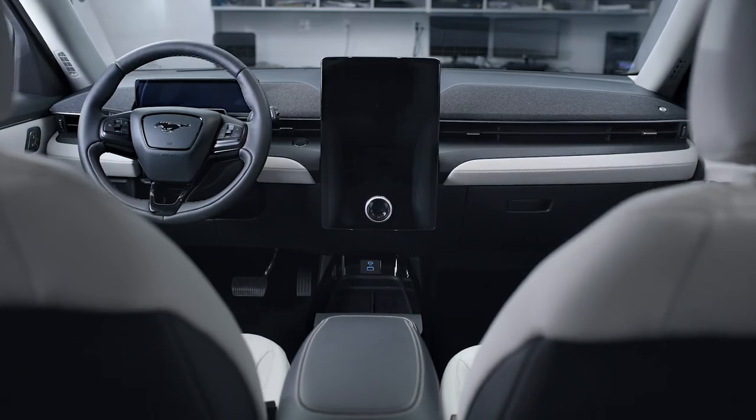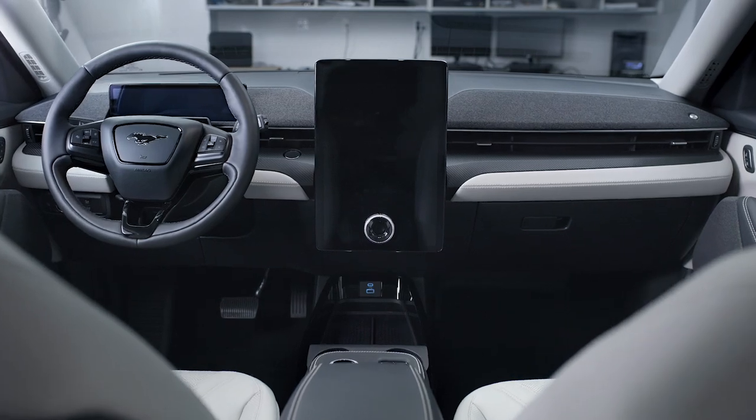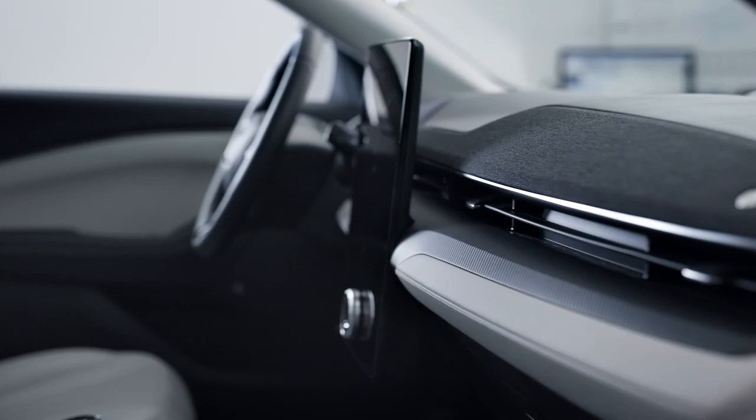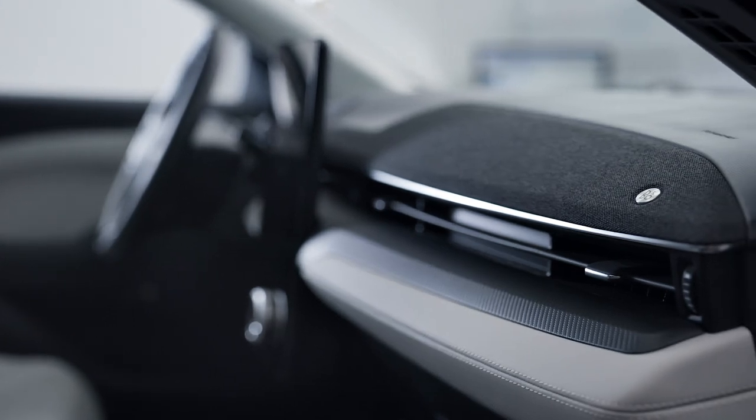With the Mustang Mach-E, we needed to keep in mind that this is a Mustang, and we really needed to deliver a sound experience that lives up to that brand. The B&O sound philosophy is really about creating an exciting, engaging experience for the user, the listener. This collaboration really is a blend of the B&O audio and an automotive interior.